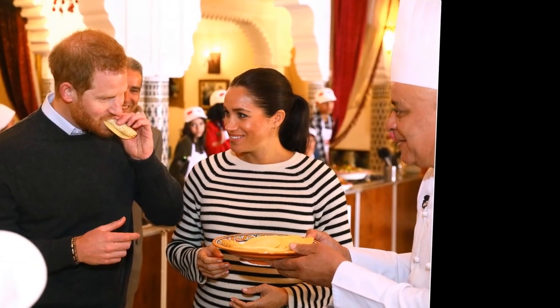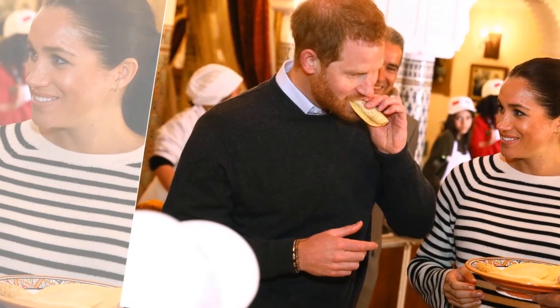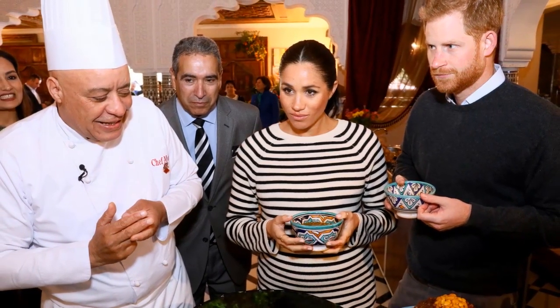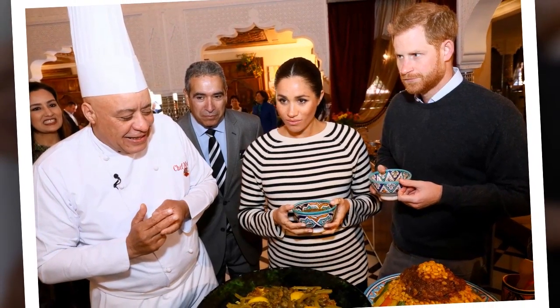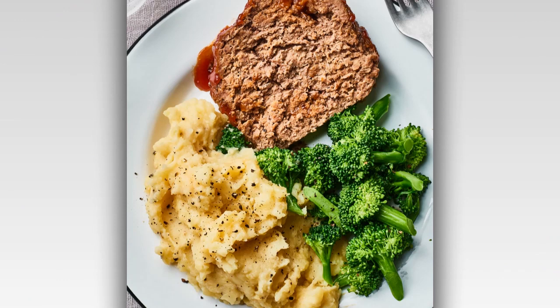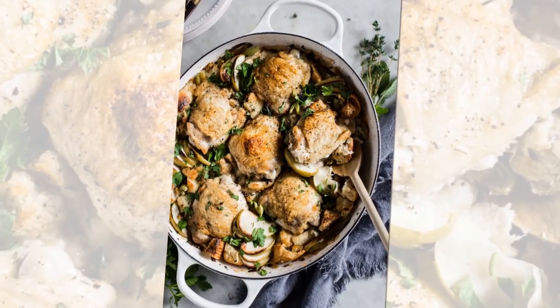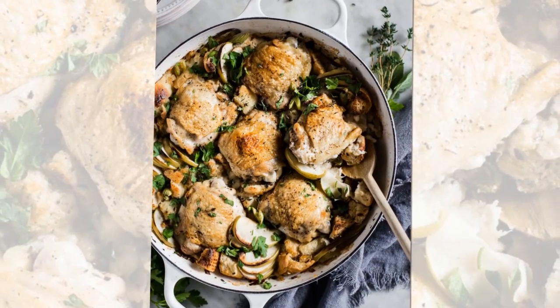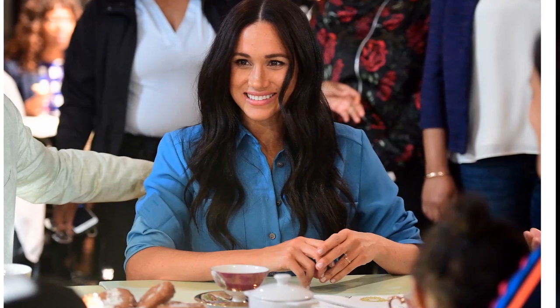Meghan and Harry's tour of Africa marks their first royal tour with their son Archie, who was born on May 6. At a briefing at Buckingham Palace held earlier this month, the couple's private secretary Samantha Cohen told reporters the visit will serve as an opportunity to highlight causes they have been involved with for many years, and will demonstrate a modern UK-Africa partnership in action. The Duke of Sussex's love for Africa is well known — he first visited the continent at age 13, and more than two decades later, the people, culture, wildlife, and resilient communities continue to inspire and motivate him.